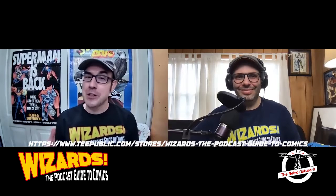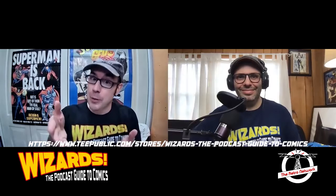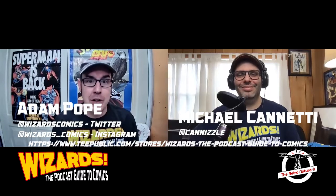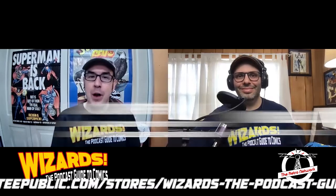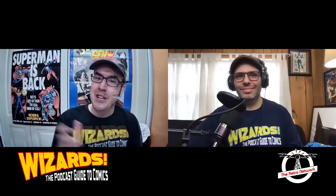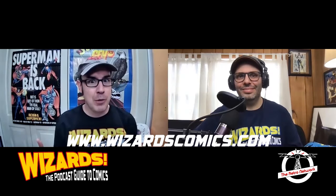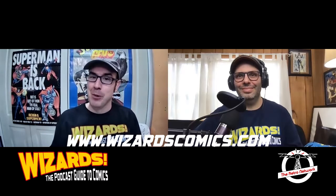Thank you so much for joining us for this edition of Gimmicks Grab Bag. There's so much more to find out there — so many more you're probably aware of. If you own some of these books or have some to share, find us on Twitter at @WizardsComics and on Instagram at @Wizards_Comics. If you haven't subscribed already, please subscribe — we have so much more to come. Until next time, keep your books bagged and boarded.